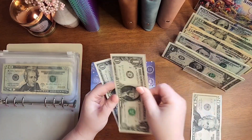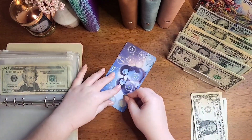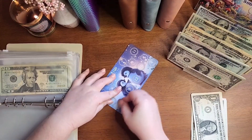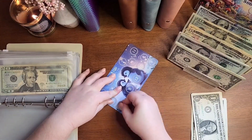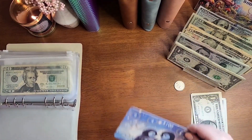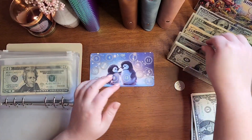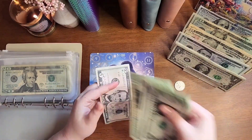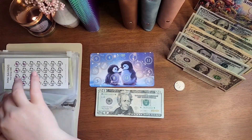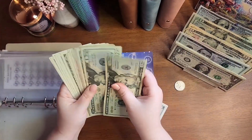That's $4 — $5, $6, $7, $8. And the last one — that's $5. So I saved $29 this time. This is a $100 challenge, so that's what we should have. Let's see if I did this right.